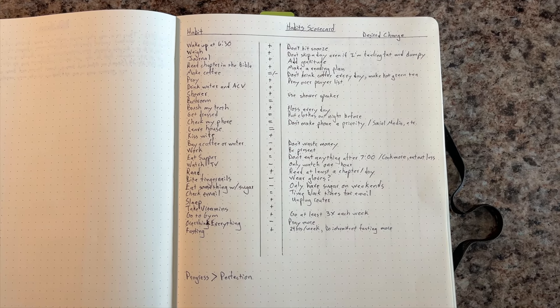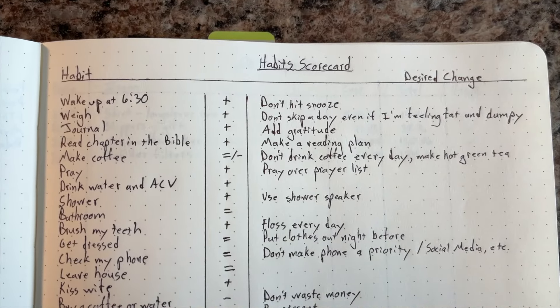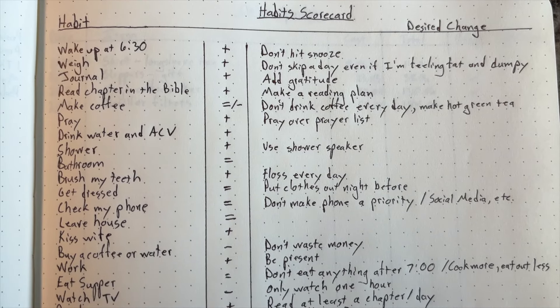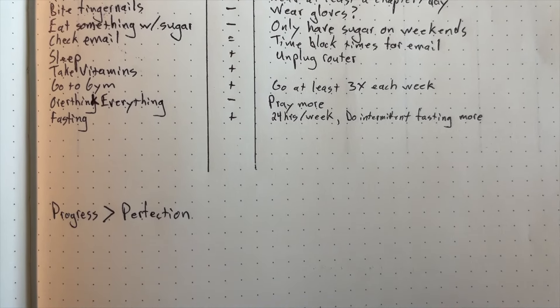Then you look at the habits and you ask yourself: do these habits or behaviors help me to become the person I want to be? Is the habit for or against my desired identity? This simple practice helps by being honest with where I'm at, what needs to change, and what needs to continue. We have to be aware of our habits in order to change them, and this is a simple page in my journal that helps me to be aware of my behavior.